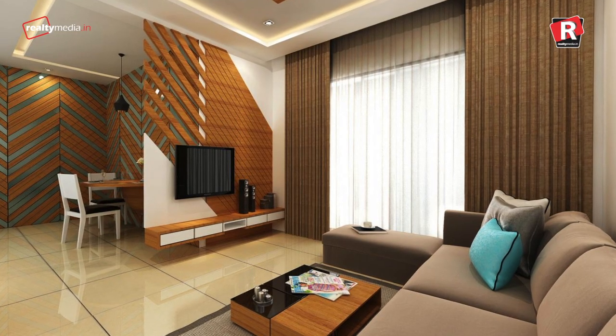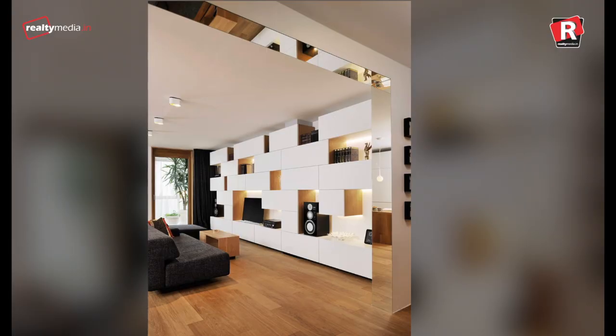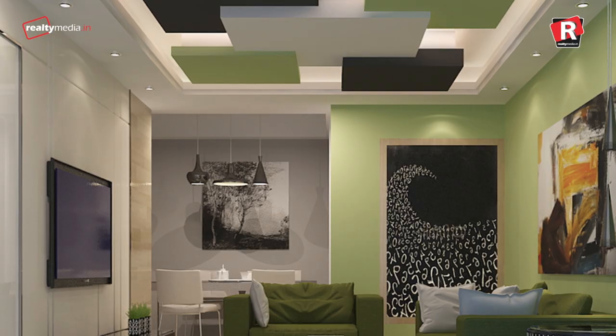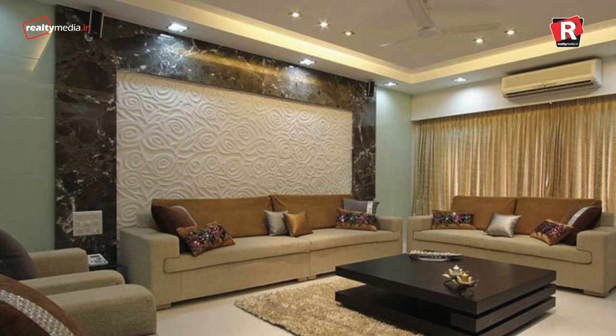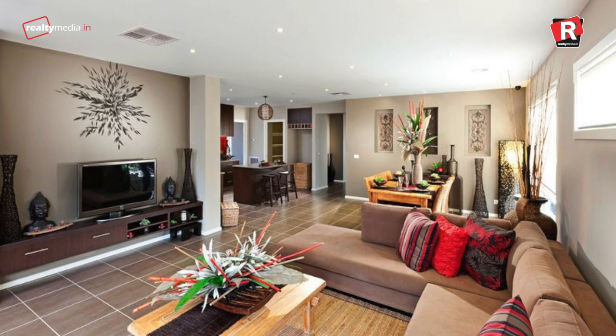In a nutshell, builders spend a fortune to ensure that you fall in love with the sample flat. The furniture, fittings and fixtures, modular kitchen, wall paintings, paint, and light are so expensive that you simply cannot afford them. Imagine a sofa set worth 5-6 lakh rupees and a wall painting worth a lakh — can you even think of it?